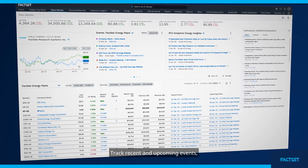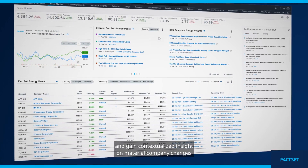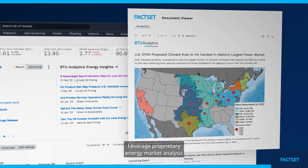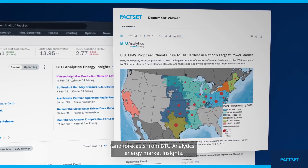Track recent and upcoming events and gain contextualized insight on material company changes with meaningful market intelligence notifications. Leverage proprietary energy market analysis and forecasts from BTU Analytics Energy Market Insights.